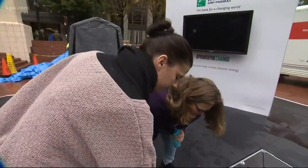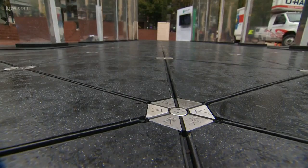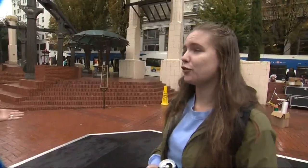Under each one of these little marks here is a generator. Like a solar panel creates power by capturing energy from the sun, these smart tiles create power by capturing the force of a footstep — floor energy.